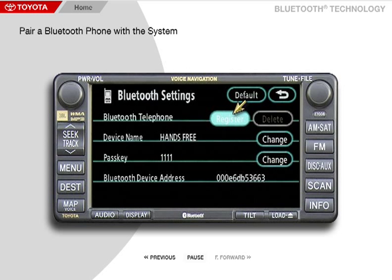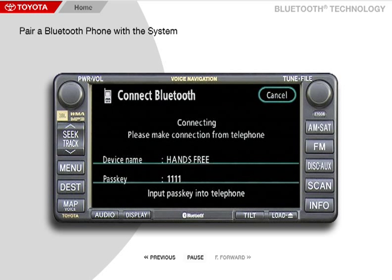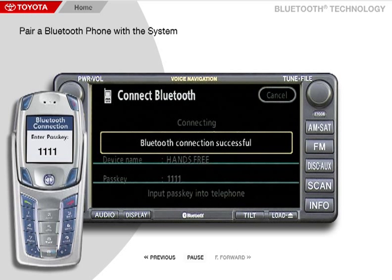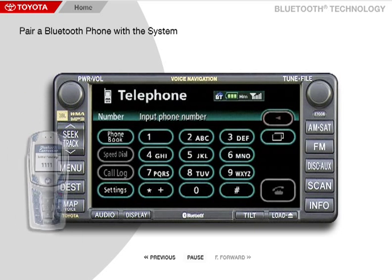Now select the Register button to the right of the Bluetooth telephone and you will be taken to the Connect Bluetooth screen. On your cellular phone's Bluetooth screen, enter the passkey 1111. After a successful connection, you will see 'Bluetooth connection successful' on the navigation system screen, and you are now ready to use your cellular phone with the hands-free system.